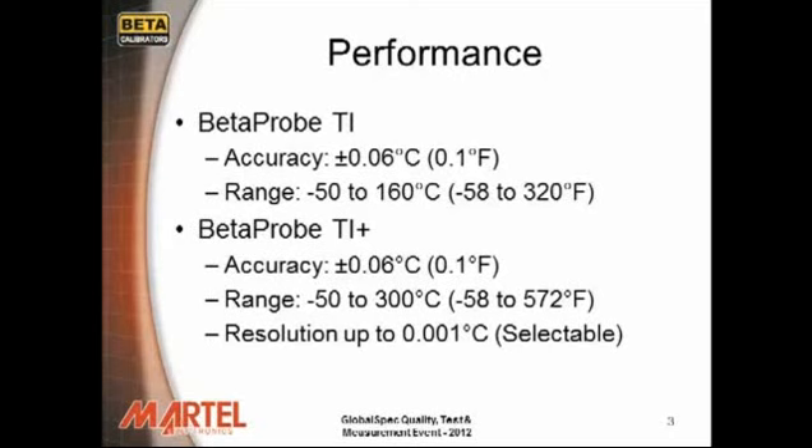Performance. The Beta Probe TI has an accuracy of 0.06 degrees C, which is equivalent to 0.1 degrees Fahrenheit, and a range of minus 50 to 160 degrees C. The Beta Probe TI Plus takes accuracy to 0.06 degrees C and an extended range from minus 50 to 300 degrees C.